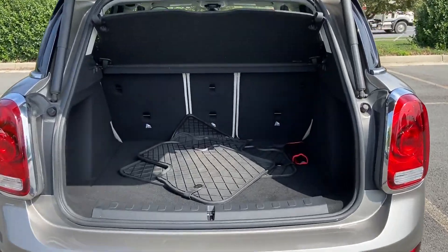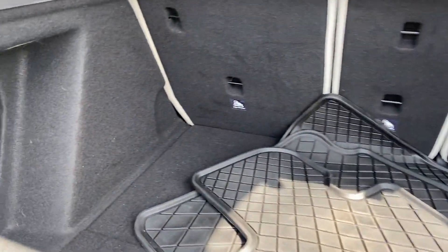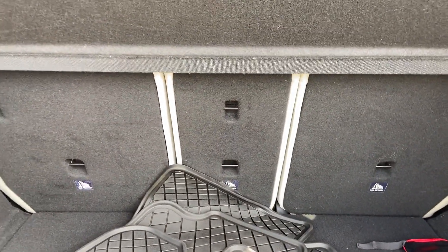2018 Mini Countryman. With less than 56,000 miles on the odometer, this SUV offers space as well as power and performance.